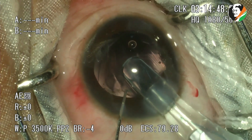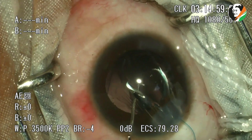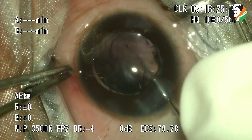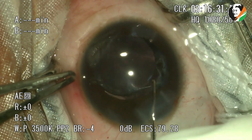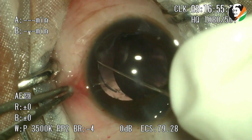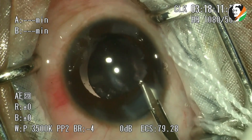A 3-piece IOL is injected into the anterior chamber. The optic is supported with an IOL dialer through the sideport to ensure the leading haptic does not fall posteriorly into the vitreous. The leading and trailing haptics are guided into the sulcus. Retained viscoelastic substance is washed out.